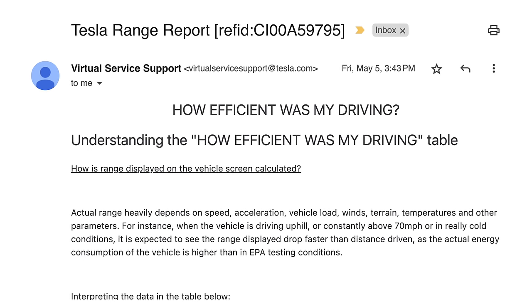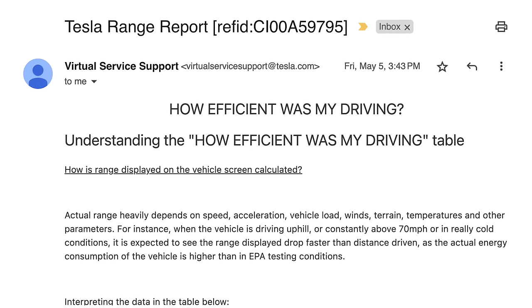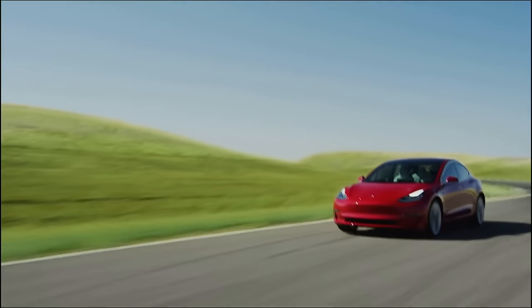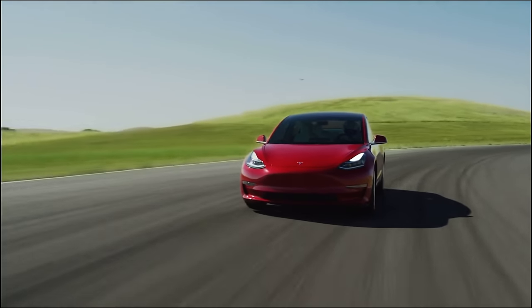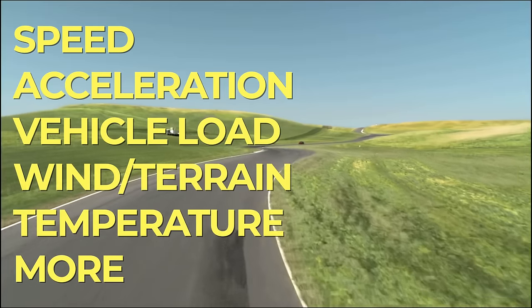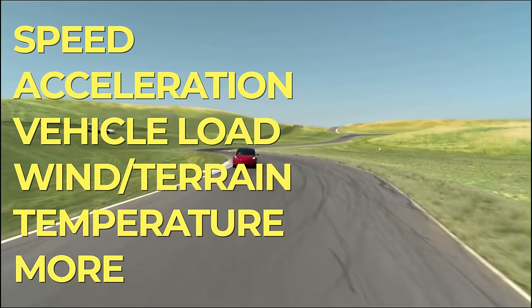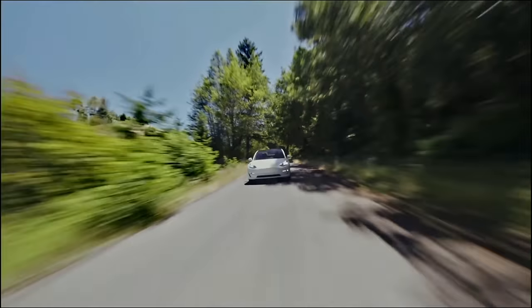Now that you know how the EPA rating works, let's get into Tesla's insider info about efficiency and range. This came to me in an email called the Tesla Range Report, which they generated by remotely analyzing a portion of my driving. I'm assuming anybody can get this by submitting a battery service request from the app. The email begins with some fairly common knowledge stating that actual range heavily depends on speed, acceleration, vehicle load, winds, terrain, temperatures, and other parameters — and the rest of the email breaks down which ones are the most impactful and what we can do about it.